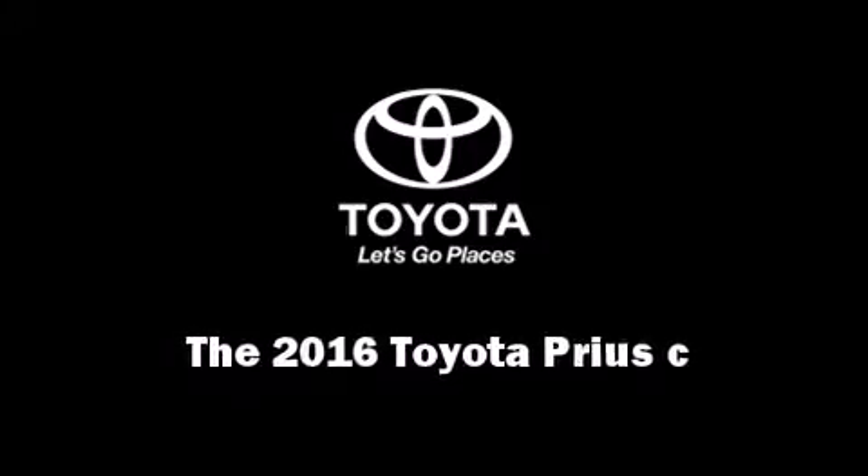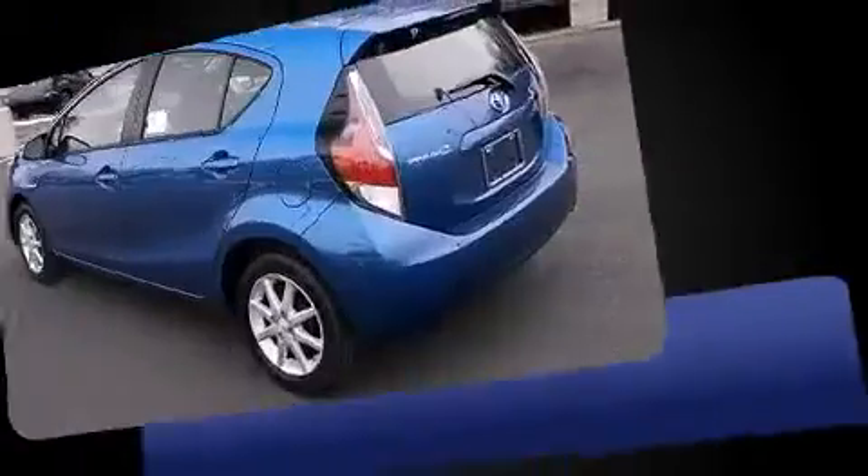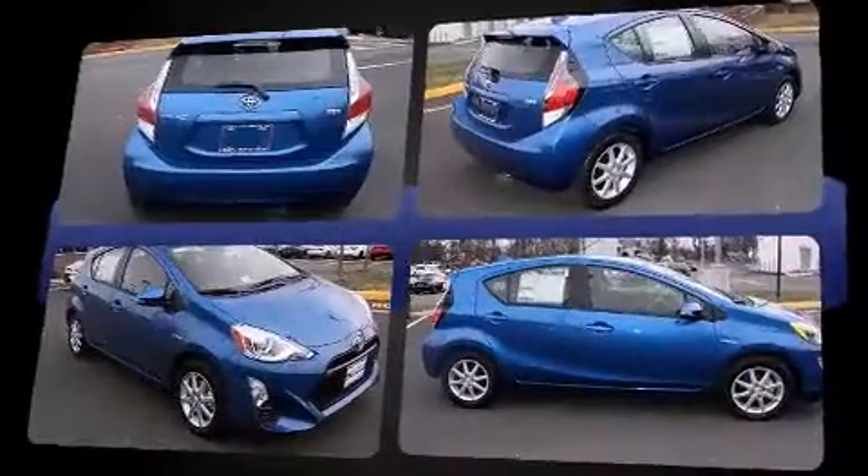Introducing the 2016 Toyota Prius C. Smooth gear shifts are achieved thanks to the efficient four-cylinder engine. And for added security, Dynamic Stability Control supplements the drivetrain.